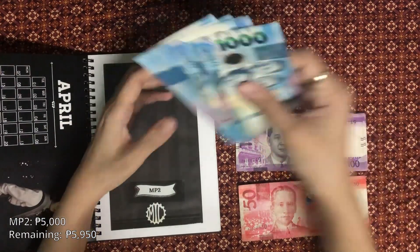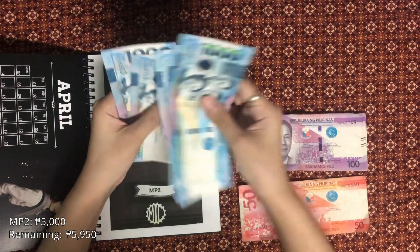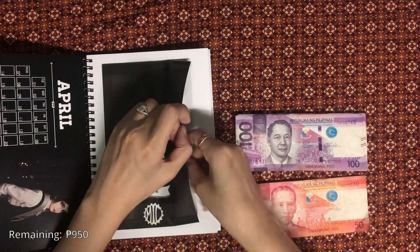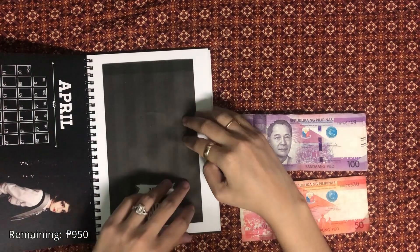MP2 will get 5,000 pesos. Once I've deposited this, I will have a total of 15,000 pesos in this MP2 account.